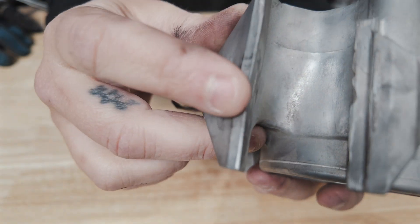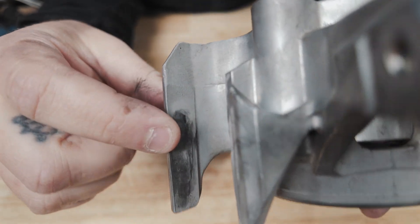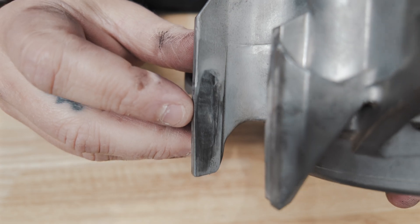Issue 4: Governor Cup surface wear. The Governor Cup aluminum roller surface wears grooves over time, leading to misalignment and restrictive movement. The best solution is to replace the Governor Cup with a new OEM part.